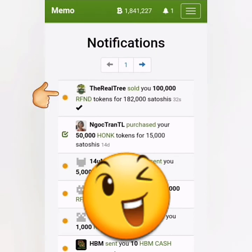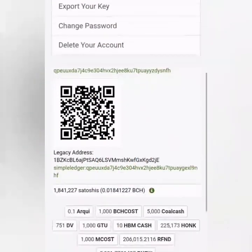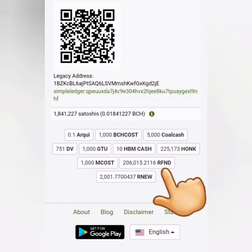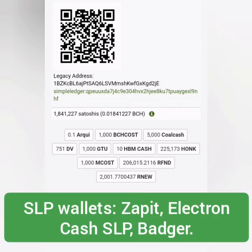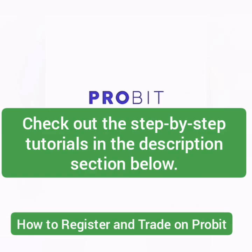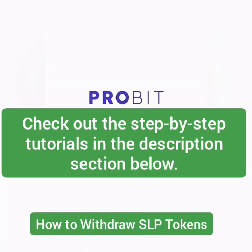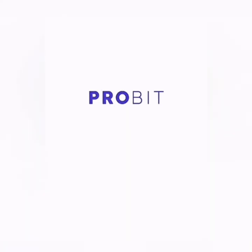Let's check my account. Previously I had 100,000 plus REFUND tokens — now I have 200,000 plus REFUND tokens. You can transfer these to an SLP wallet. Check out the links in the description for full video tutorials on how to trade on ProBit, how to trade on memo.cash, and how to withdraw from memo.cash to your SLP wallets. That's how you withdraw with lesser fees on ProBit and how to buy RFND tokens with ONE UP tokens. Thank you for watching — like, share, and subscribe!